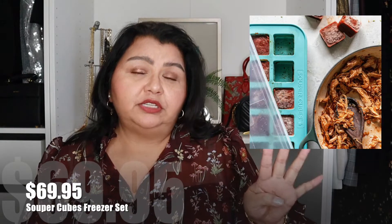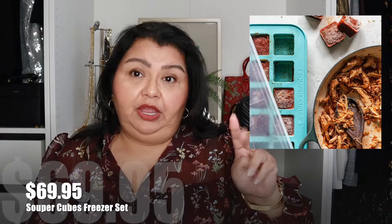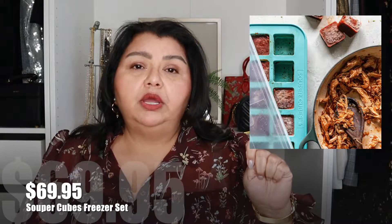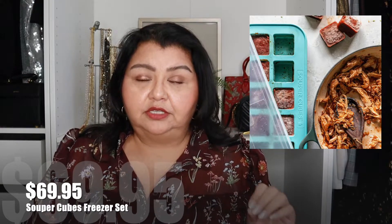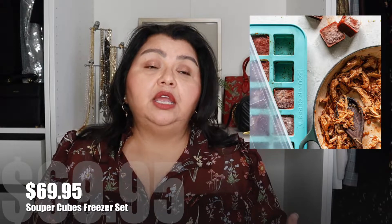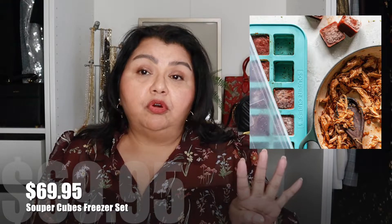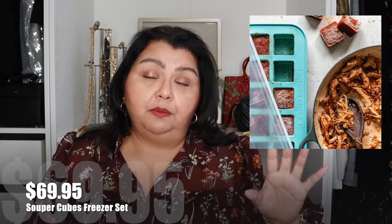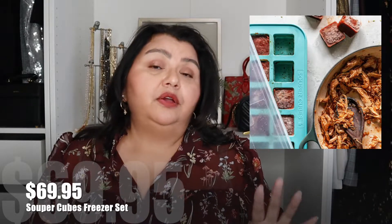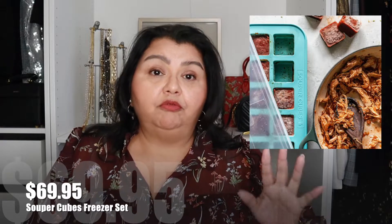The next thing for the home is the Super Cubes freezer set. This set comes with four different trays — a two cup, a one cup, a half cup, and a tablespoon. I have the one-cup four-compartment version and I absolutely love this freezer storage set. I make soup a lot and always have leftovers. This is a great way to store any kind of soup, stew, or food leftovers in your freezer. The food comes out easily because it's a silicone tray. Each compartment holds one serving of soup so you can do single servings — just pop out however many you want and put the rest back.